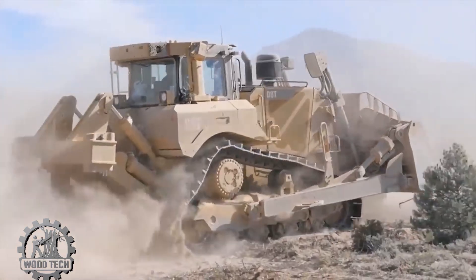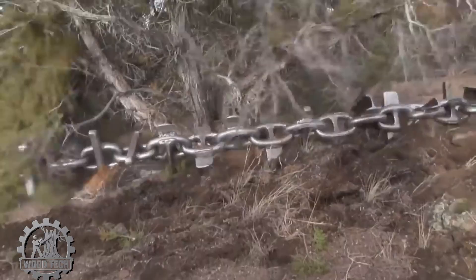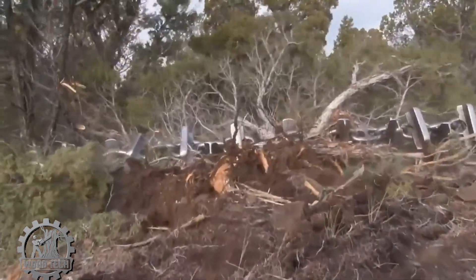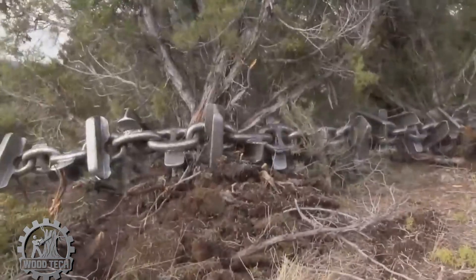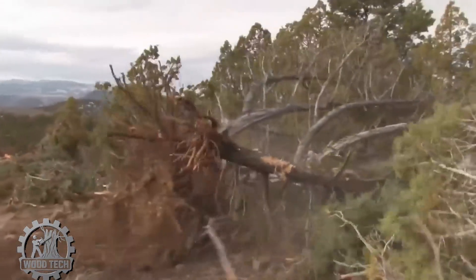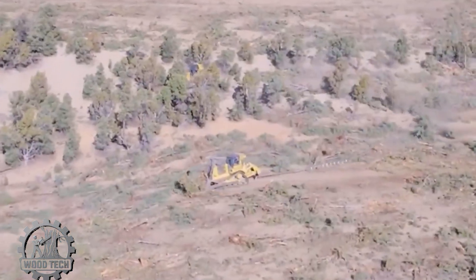In this video, we will take you to real-life footage of forests being destroyed and trees being felled. We hope these images will help you better understand the importance of protecting our forests and preserving the lush green forests that sustain life on our planet. We cannot turn a blind eye to these negative impacts, so raising awareness and taking action now is crucial. Let's learn together so that we can contribute to protecting nature and improving environmental conditions.